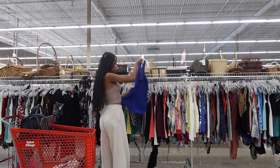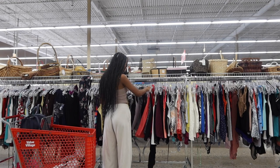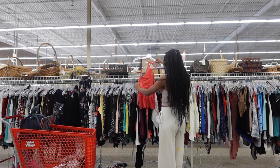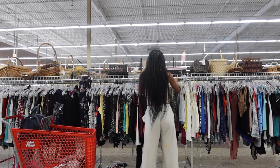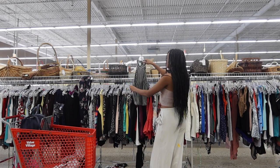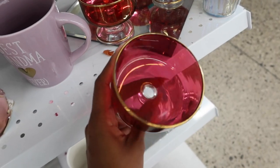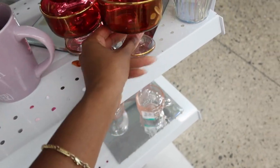I spent three hours in this Value Village and left having spent around $80. I'll show you the haul after. There was a lot of clothes in this place. I'm in the suburbs and I'm used to thrifting in downtown Toronto, which is wildly chaotic — this was one of the calmest thrifting experiences I've had in a while and I thoroughly enjoyed it.